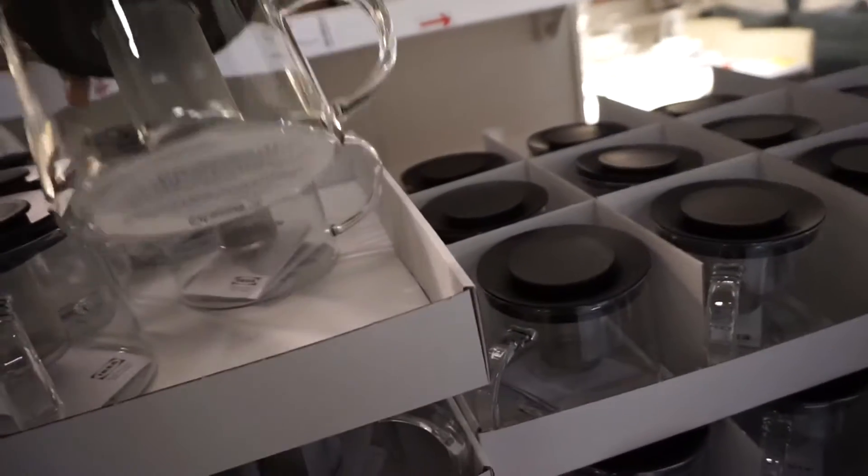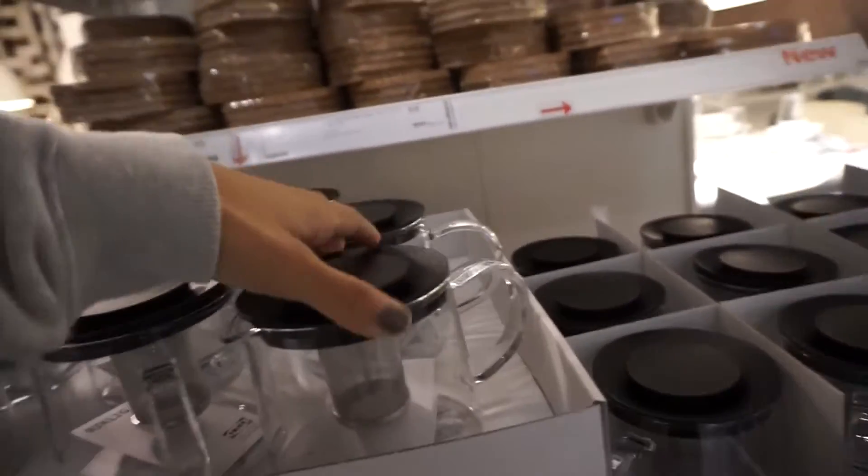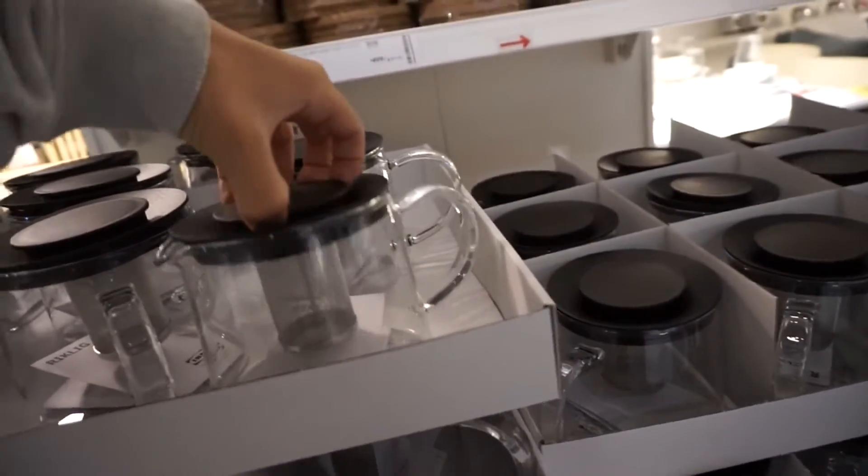Thinking about getting this teapot right now. I don't know, it's not that big.